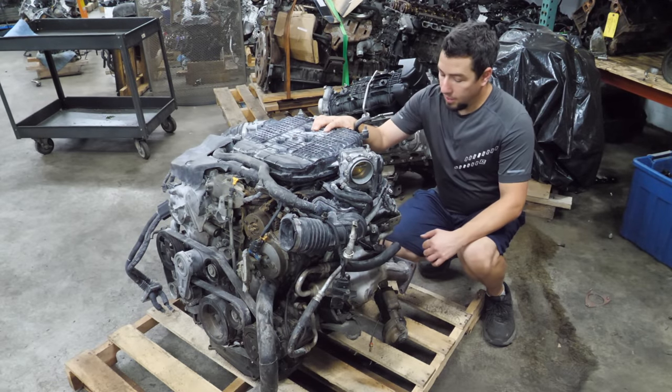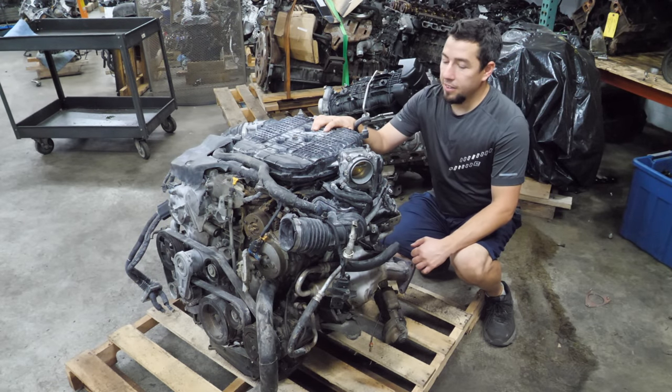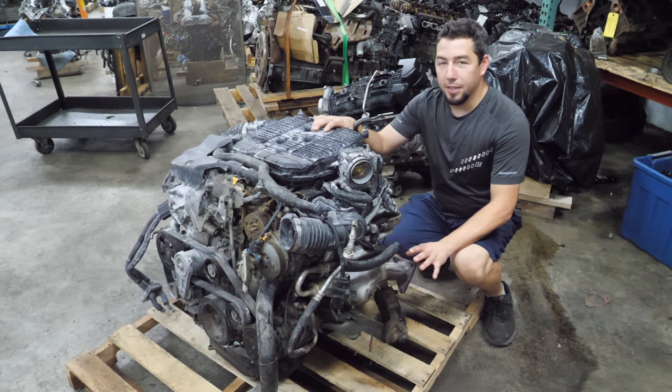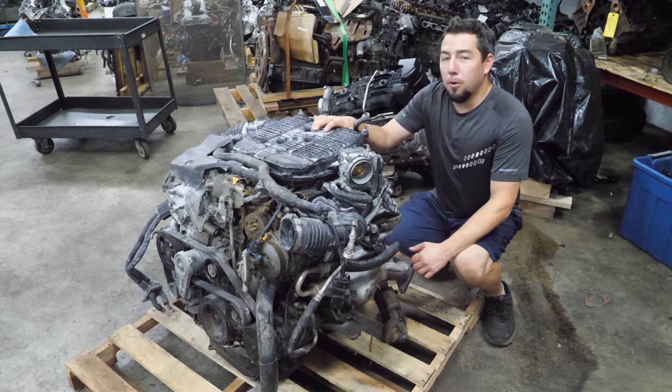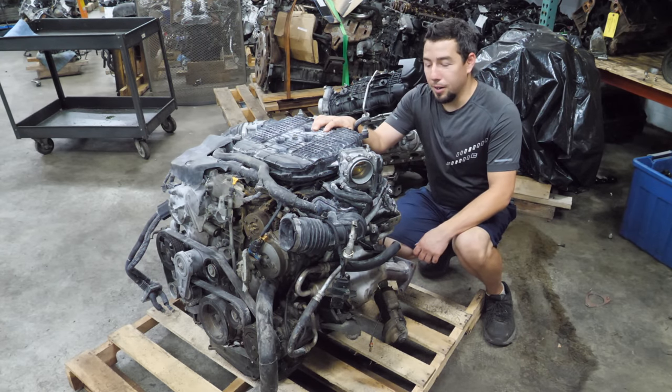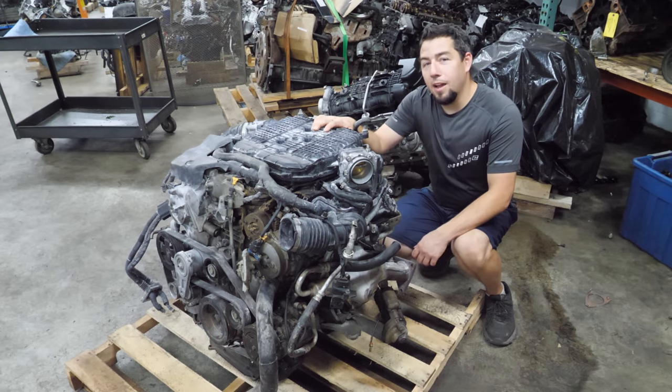My friend Pete — he's such a good friend of mine — decided on our last big car swap, which we'll get into someday, that he was going to throw this motor in the back of the truck just because it looked fun to take apart. And I have to agree with him. This is going to be pretty interesting.